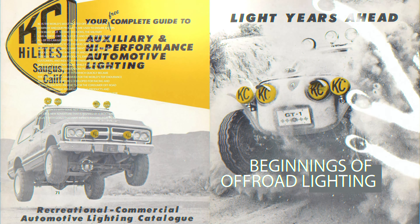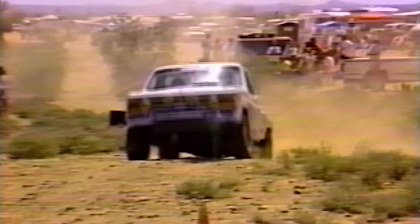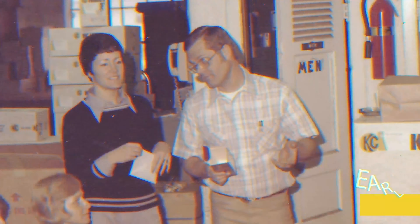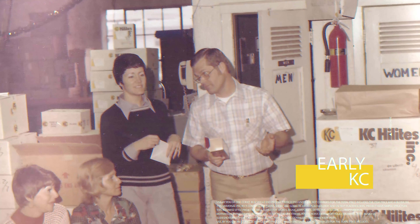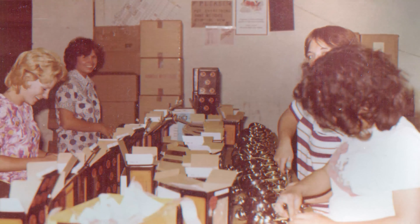His friends wanted some and he started going to races and it just exploded on him. As KC became popular, he was assembling the lights in his garage, and as it became too much for him, he hired stay-at-home housewives in the neighborhood to do piecework assembly for him.